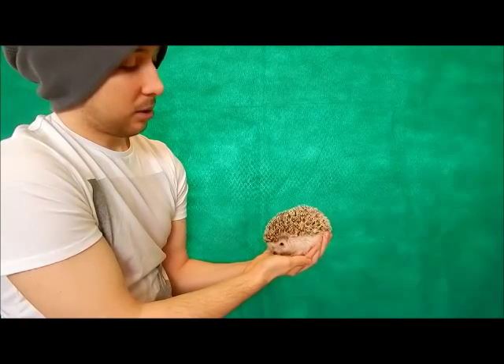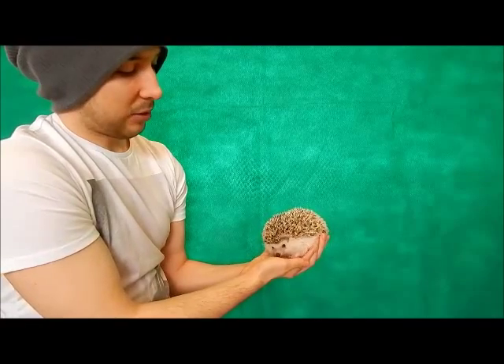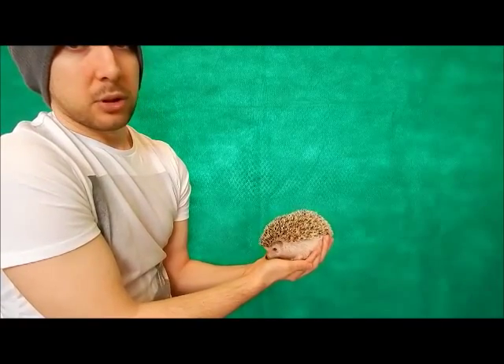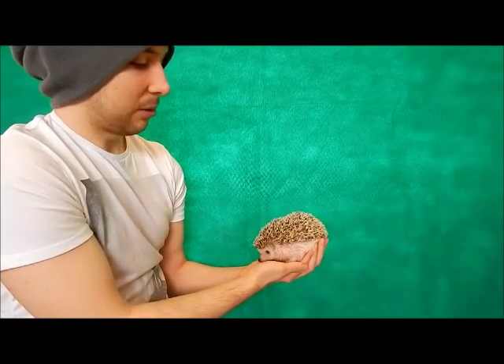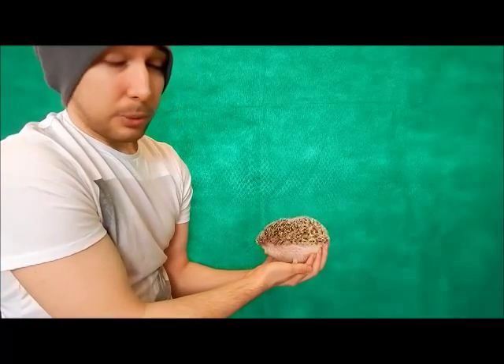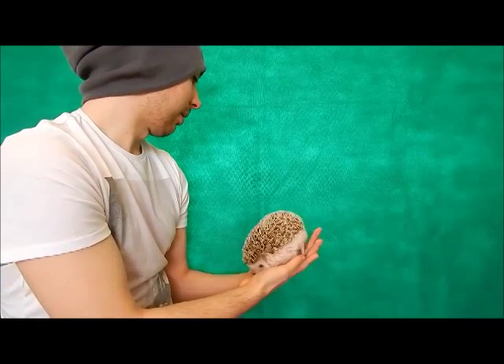You can give them a bath. They recommend doing it just once or twice a year. I tend to give her one about every four months or so — so about three times a year. Just give her feet a little bit of a scrub and tickle her belly with the warm water. They're not the biggest fans of water — some love it, but basically she doesn't really like it.